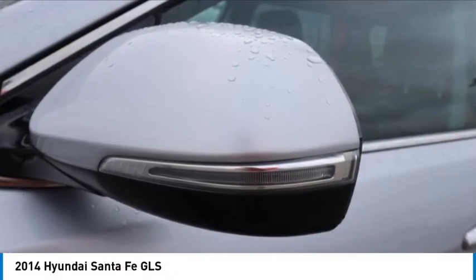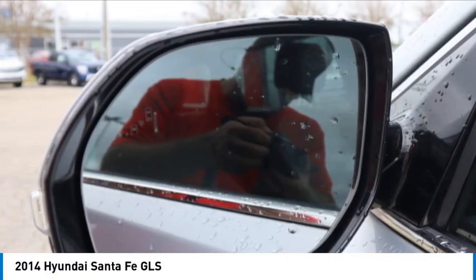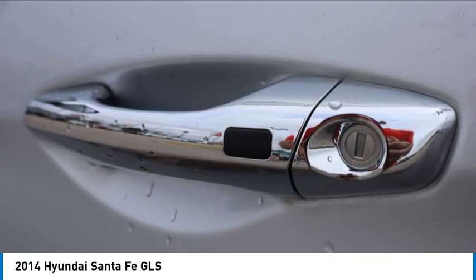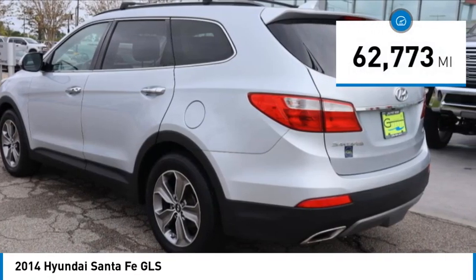We are pleased to show you the 2014 Santa Fe. Style, quality, performance, value. Need we say more? This vehicle has less than 65,000 miles.